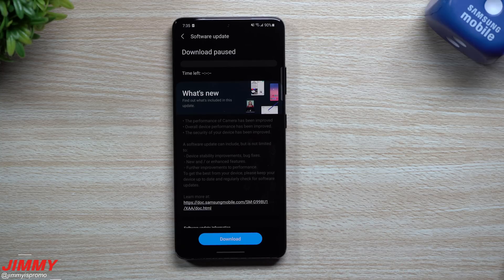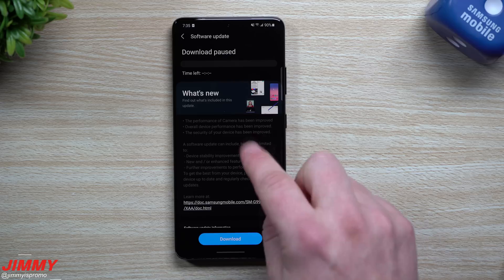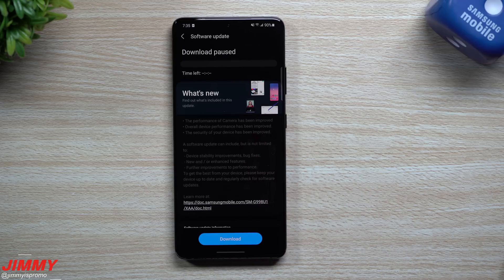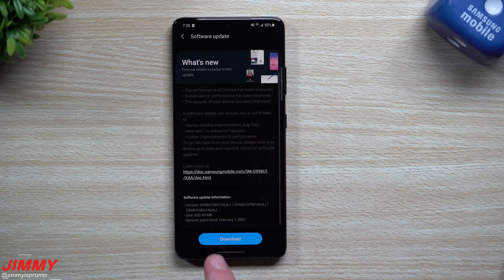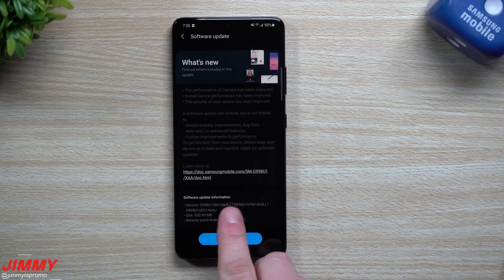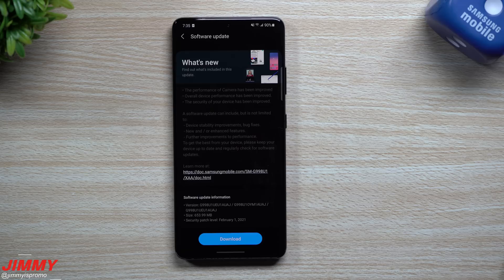I'm still using the Galaxy Z Fold 2 as my daily driver but soon I'll move over to the Galaxy S21 Ultra. You can see that there are a lot of things that will be updated. It's a pretty large update — it brings the February 1st security patch. Usually software updates are around 230–240 megabytes, but this one is just over 653 megabytes and the version ends in AUAJ.